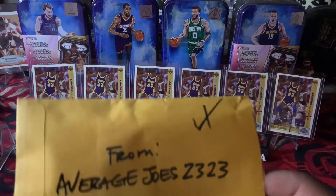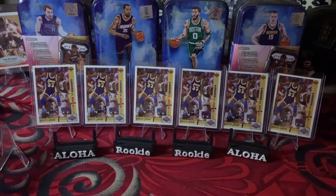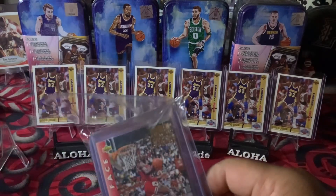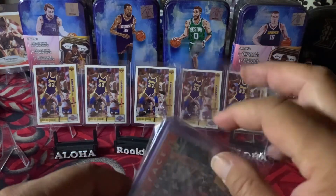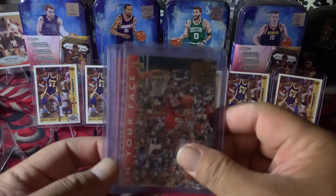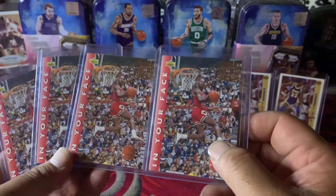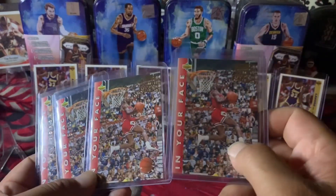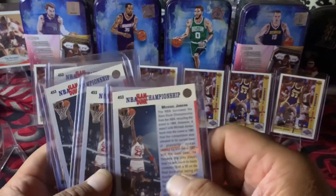Now let's go to the next one, from seller 'Aris Joe's 23.' More Michael Jordan cards, and this one was two dollars and fifty cents per card. I bought in bulk, so I got four of these. Everything looks good — the corners are solid. It doesn't have borders at the ends, but everything looks really, really good.